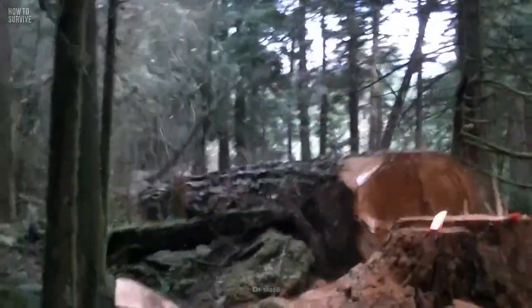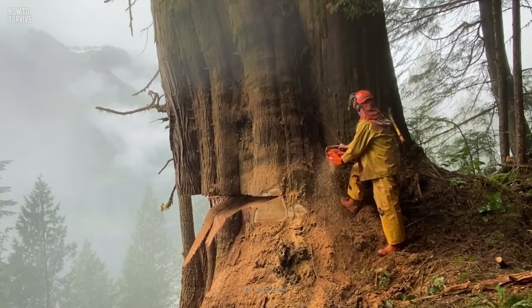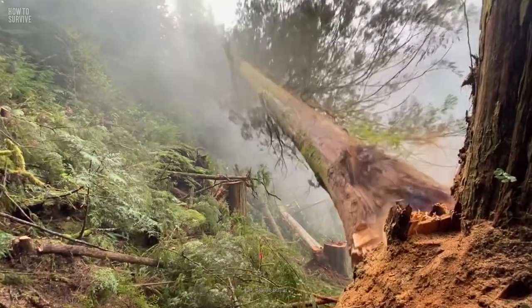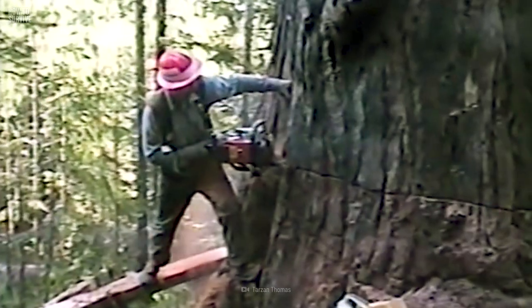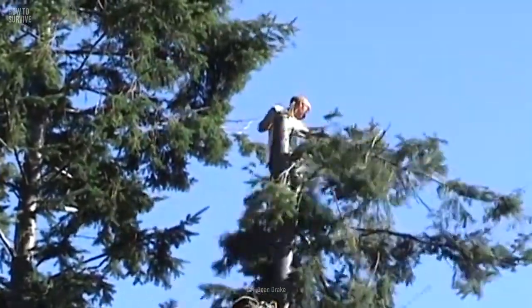More than half of all logging-related deaths are caused by falling or flying objects, or from getting caught in or between them. 90% of these fatalities involved trees, logs, or limbs. Work in the logging industry may seem like a death sentence, but it doesn't have to be. The proper training and information can keep you yelling timber instead of help.